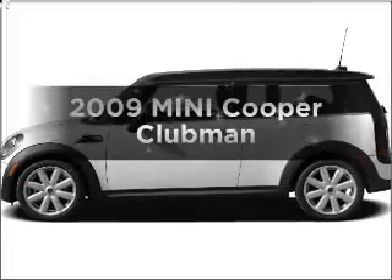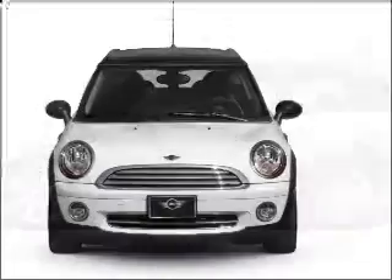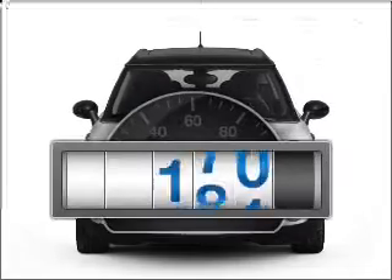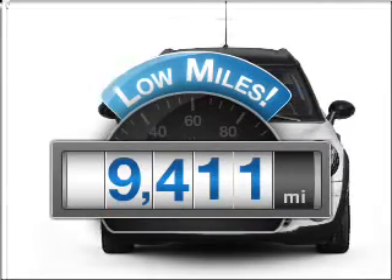Imagine yourself in this 2009 Mini Cooper. Travel the roads in style and comfort in this great vehicle. Low mileage is an important factor in your purchase, and this vehicle delivers a low odometer reading.